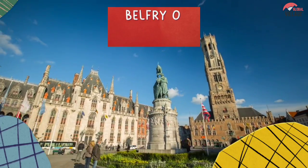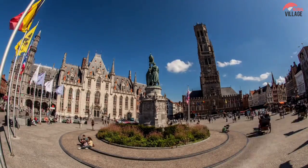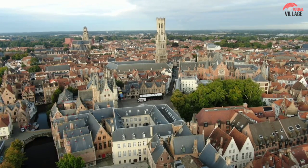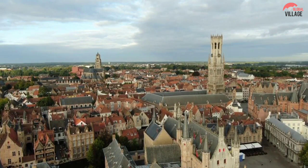3. The Belfry of Bruges. This stunning belfry dominates the central plaza in Bruges and is one of the most well-known landmarks in Belgium. This 13th-century tower from the medieval era is joined to a beautifully preserved structure that served as the major market hall for the town at one time.